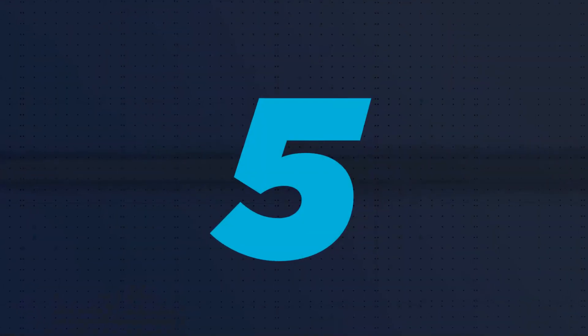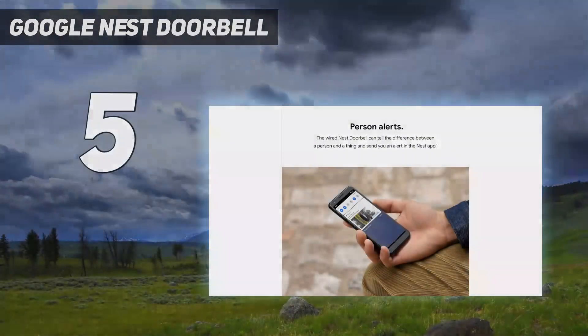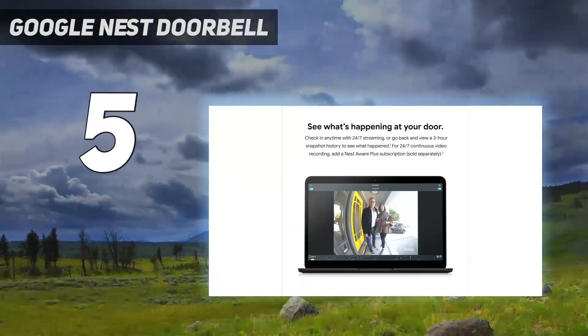Starting at number 5: the Google Nest Doorbell. The Nest Doorbell, formerly known as the Nest Hello, sports a similar rounded black and white design to the Arlo Video Doorbell.